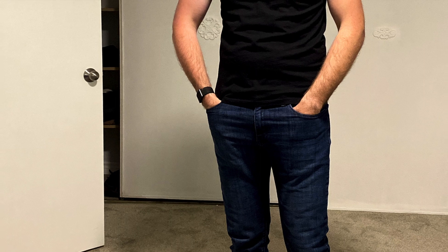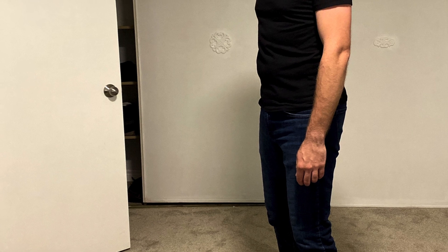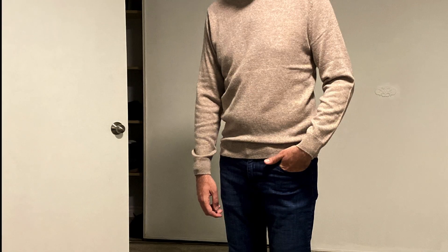These are a slim-fitting jean, but honestly they wear very comfortably — they have about a 35% stretch factor according to the Mott & Bow website. I've been able to wear these not just with t-shirts and sweaters, but also with some dressier stuff — worn them to the office, dressed them up, dressed them down. These are a super versatile pair of jeans to have in your wardrobe.